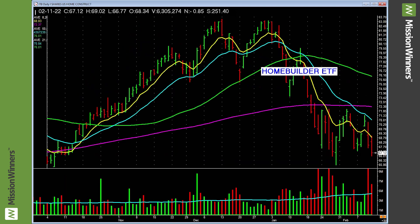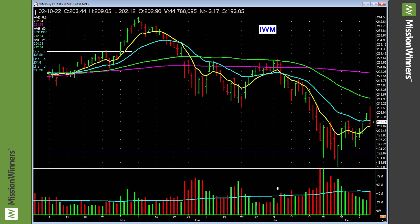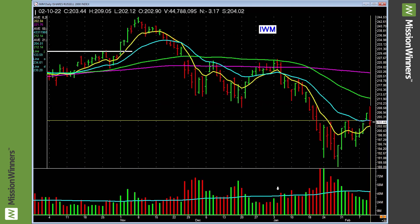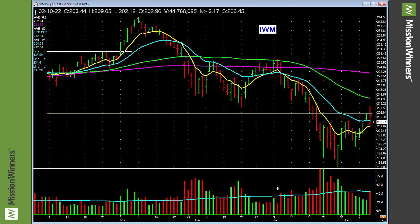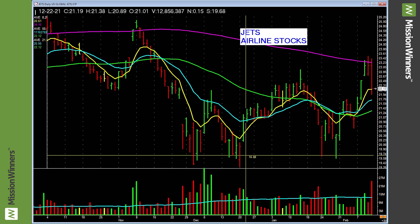Home construction — lagging, leave it alone. S&P Growth dropped hard on Friday, lagging below the 200-day, nothing to do with it. Small cap started to go, pulled back, showed a little bit of life, still below the moving averages — nothing going on there.